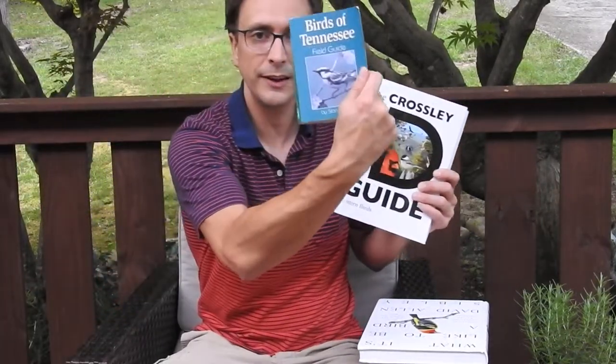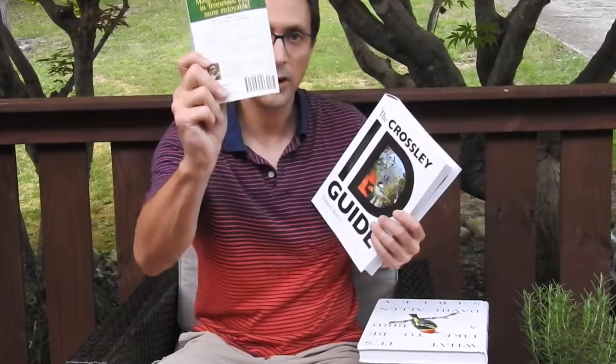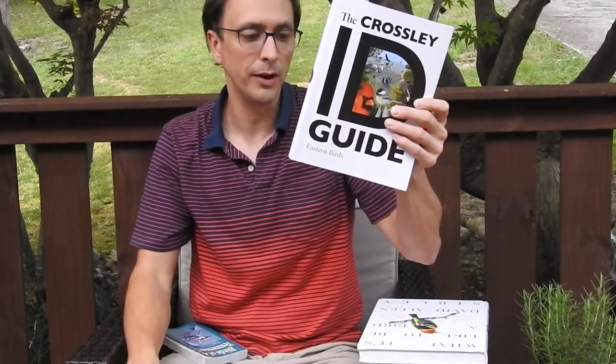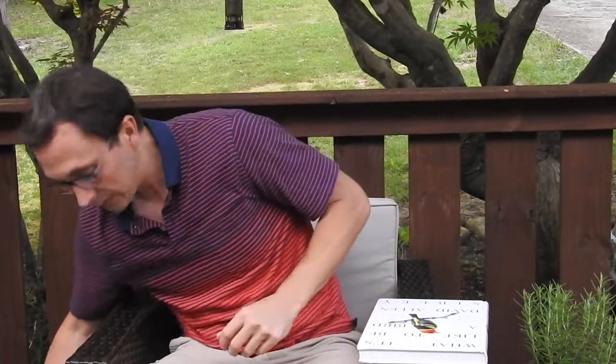Birds of Tennessee, Birds of North Carolina, Birds of California, Birds of Arizona — wherever you are, pick up your local bird book. This one's $13.95 cover price. The Crossley ID Guide is a little more expensive — $35 from my local Wild Birds Unlimited store. Definitely give those folks some business.